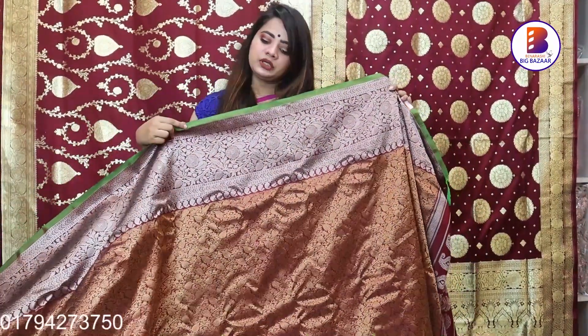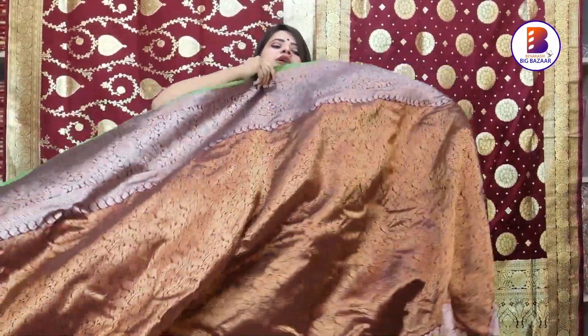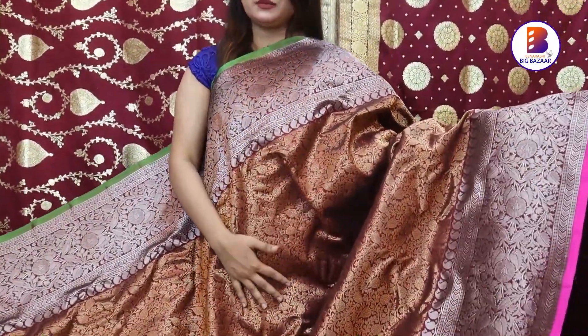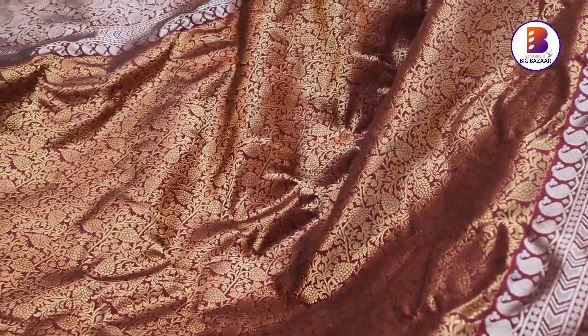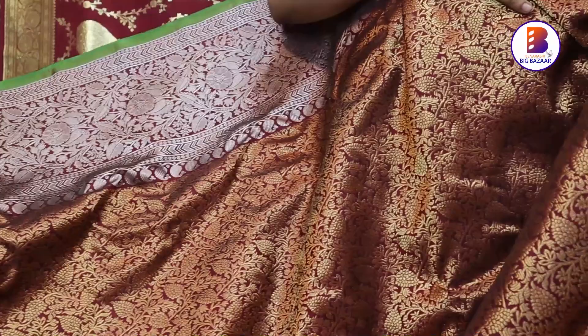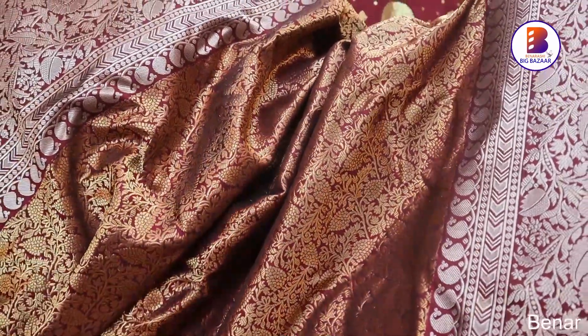We have a green shade and we have a border. Here is our beautiful sari with a beautiful color. This is a copper golden color and the lower portion is silver — we have a creamy type. And we have a beautiful finish.